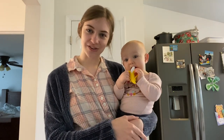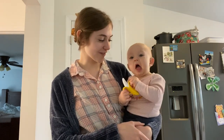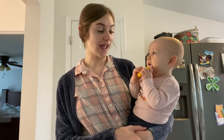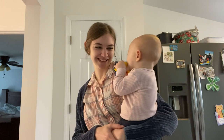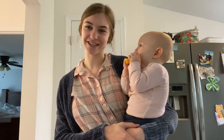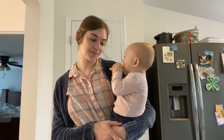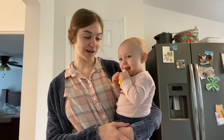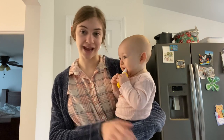Hey everyone and welcome to this video. Thank you for clicking on to watch. I'm going to be doing a refrigerator and pantry deep clean and organizing session today. I was going to wait until I put her down for a nap to film this, but someone is teething — her top tooth is coming in.